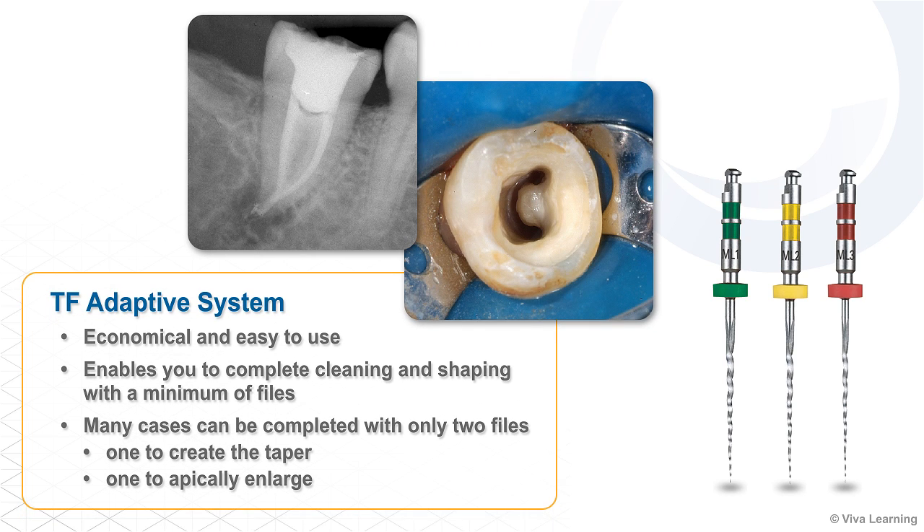Economical and easy to use, the TF-Adaptive system enables you to complete cleaning and shaping with a minimum of files. In fact, many cases can be completed with only two files — one to create the taper and one to apically enlarge.